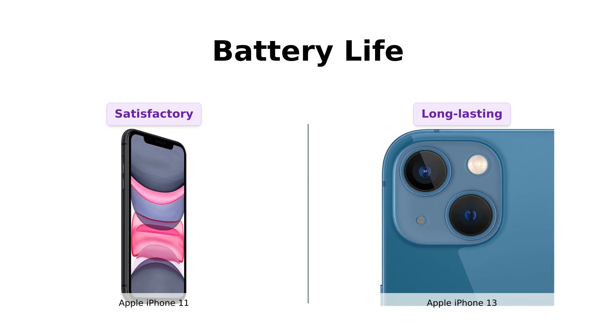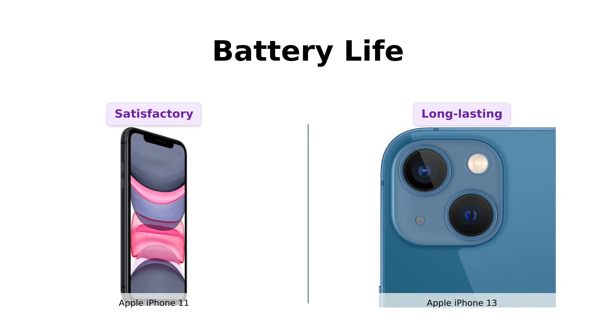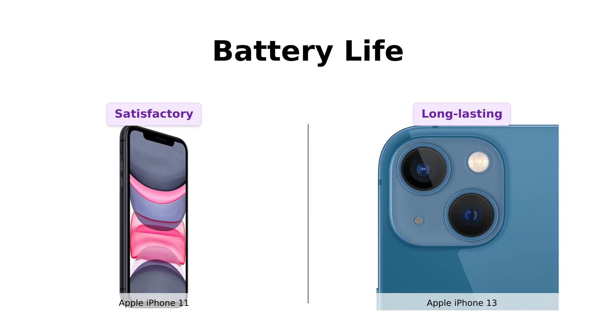Amazon reviews show that users are generally satisfied with the battery life of both phones, but the iPhone 13 does have an edge when it comes to longevity.